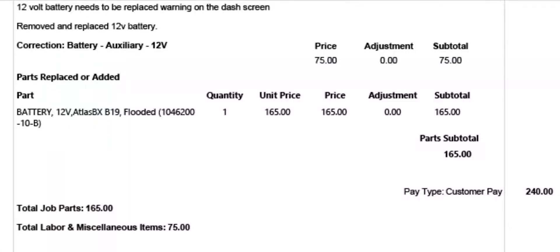The only drawback is with Tesla's new warranty system — they no longer require scheduled services, it's only as needed — so the battery we had to pay out of pocket for. It ended up costing two hundred and forty dollars: one hundred sixty-seven dollars for the actual battery and seventy-five dollars for the labor, before taxes.